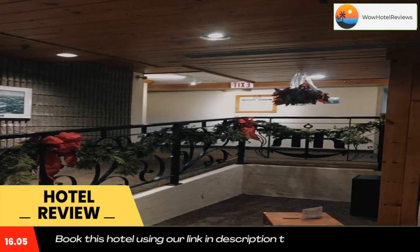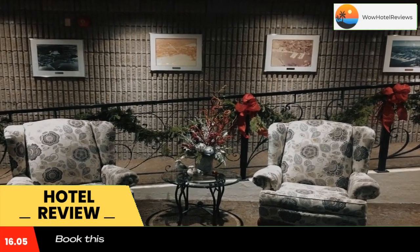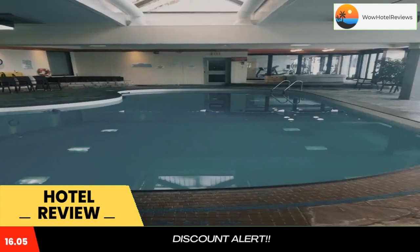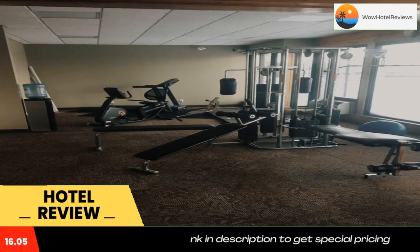Royal Harbour Resort boasts an on-site fitness room and indoor saltwater swimming pool. Royal Harbour Resort is located in Thornbury. Free Wi-Fi is available. Each guest suite comes with a well-equipped kitchen including appliances and utensils.